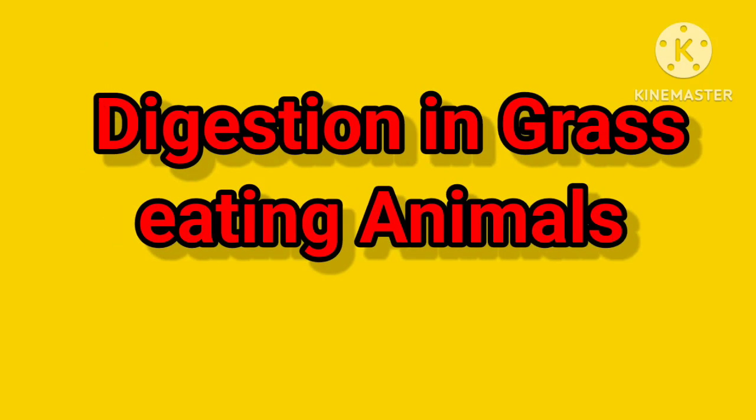Hello everyone, in this video we are going to learn about digestion in grass eating animals.